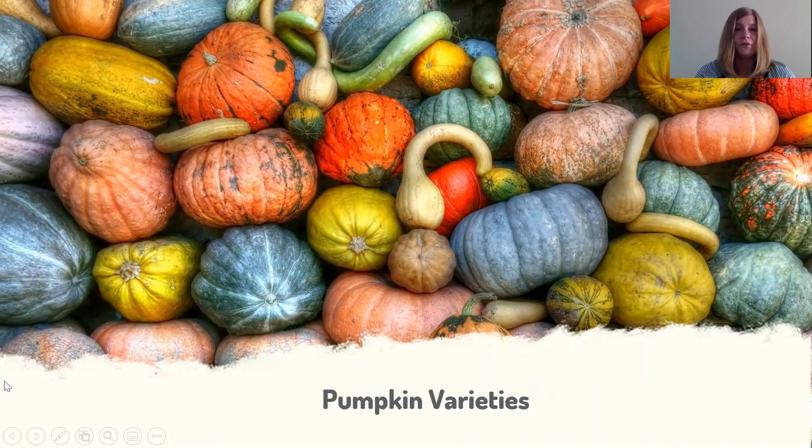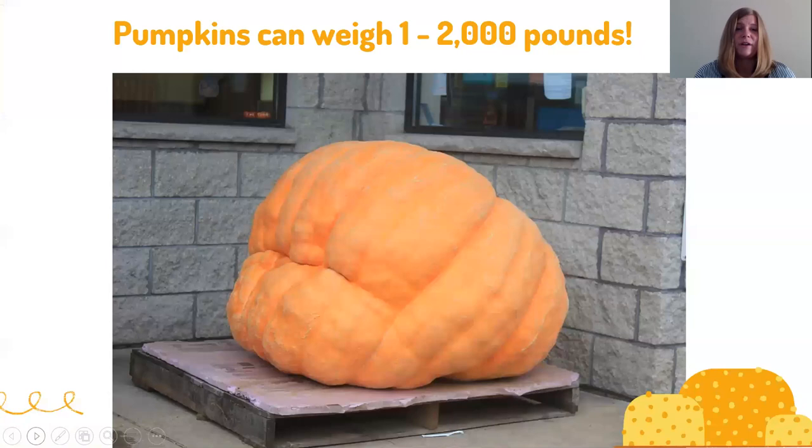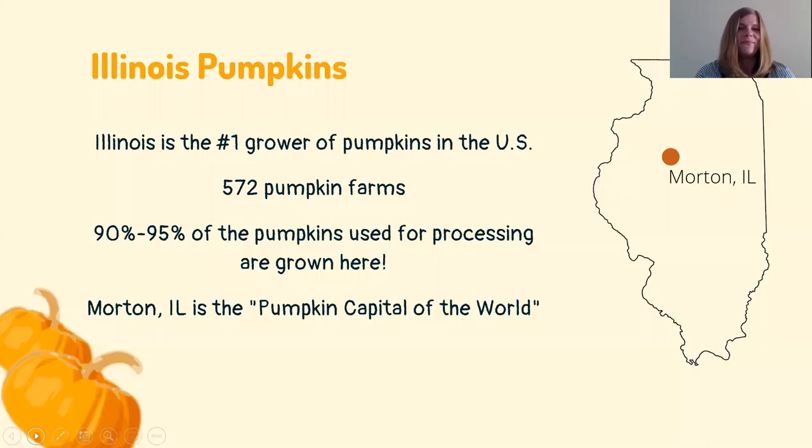There are a lot of different pumpkin varieties. Pumpkins are usually used for decoration, carving, or eating. Pie pumpkins have more flesh, are thicker, and have more guts inside. Carving pumpkins like jack-o-lanterns have a thinner rind so they're easier to cut through, with less guts inside. There are also decorative pumpkins in different colors like green or white. Pumpkins range anywhere from one pound to two thousand pounds — people even hold contests to see who can grow the biggest, with some weighing over a thousand pounds.